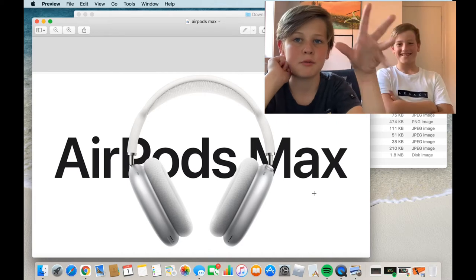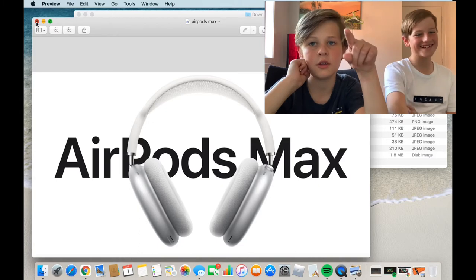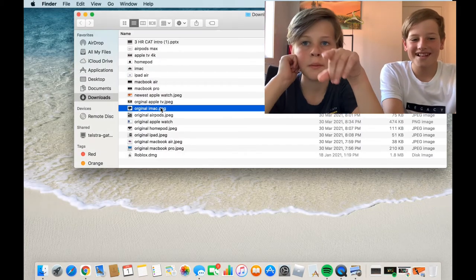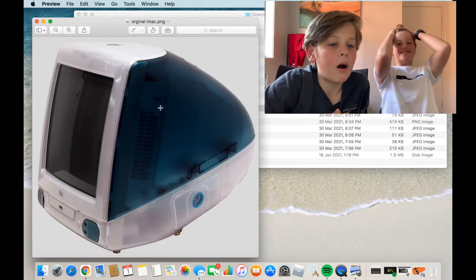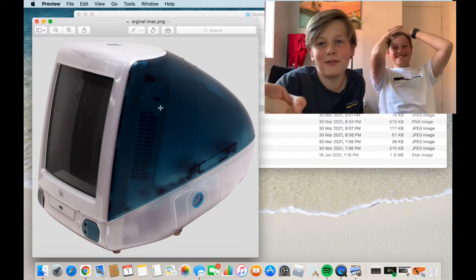We can set up a GoFundMe so I can get AirPods! I don't have AirPods or an Apple Watch — I'm getting an SE. I've done the maths: eleven dollars and twenty cents for the rest of the year and I'll have enough money to get my dream Apple Watch.